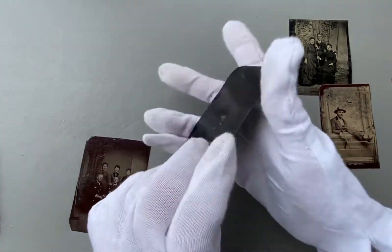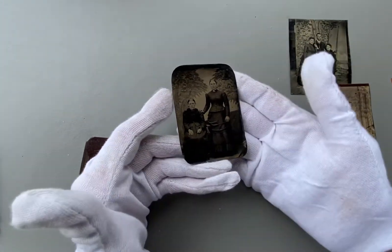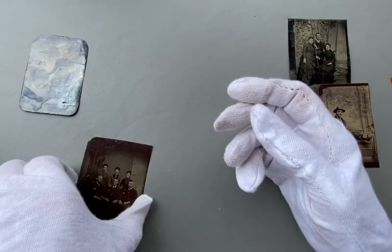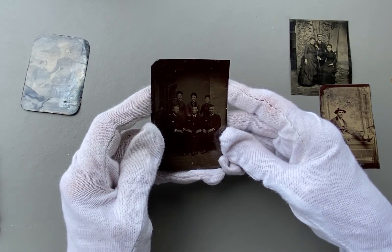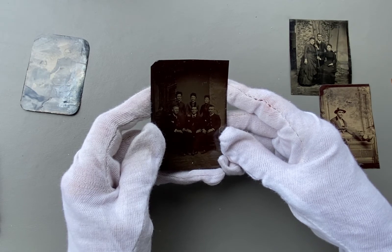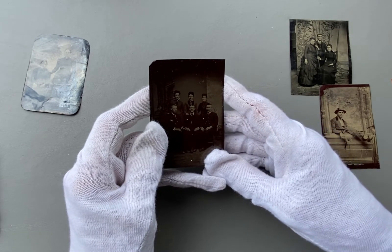Two ladies with very somber expressions — this one is a little differently shaped than the other ones. This looks like men in some type of uniform, and three ladies behind them, perhaps men going into the service.